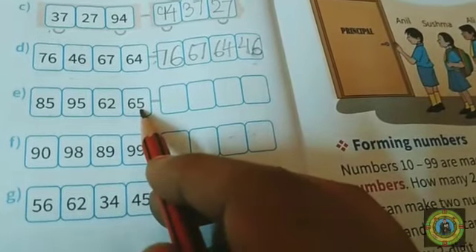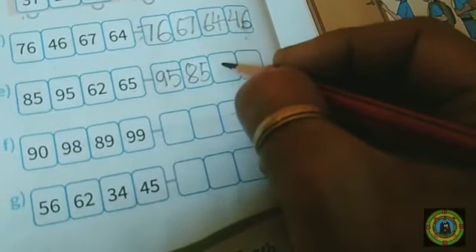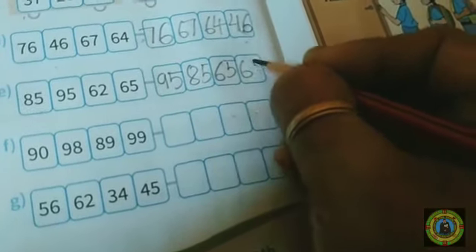Question number E: here we have 85, 95, 62, and 65. Which is the biggest number? 95 is the biggest number, after that 85, then 65, and 62 is the smallest.